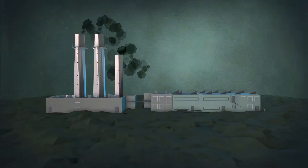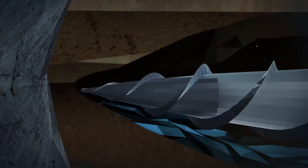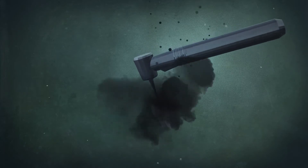Coal-fired power plants? Most definitely. Mining operations? Of course. Your neighborhood dental office? Surprisingly, yes.